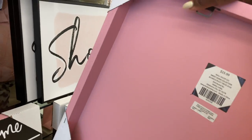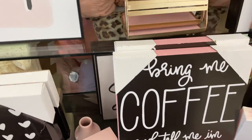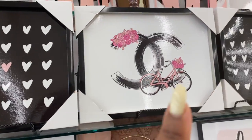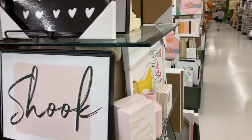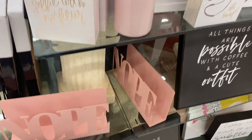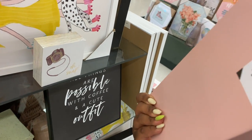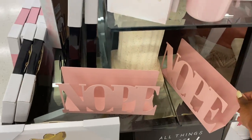So this picture is $15.99. This one says 'Shook,' it's just one that has hearts on it. There's like a Chanel-inspired one. I got these little stands that say 'Nope' right here, and these are — one is $18. You can put your mail in there.